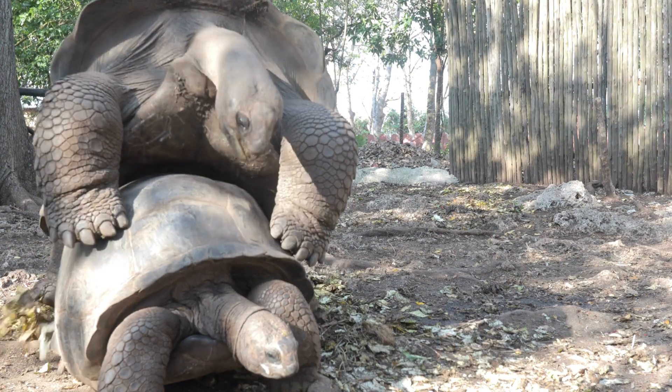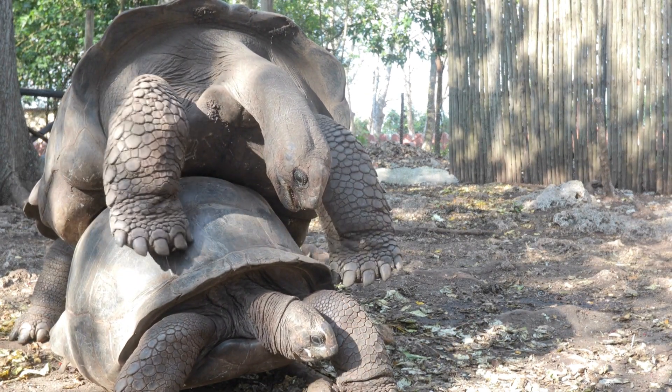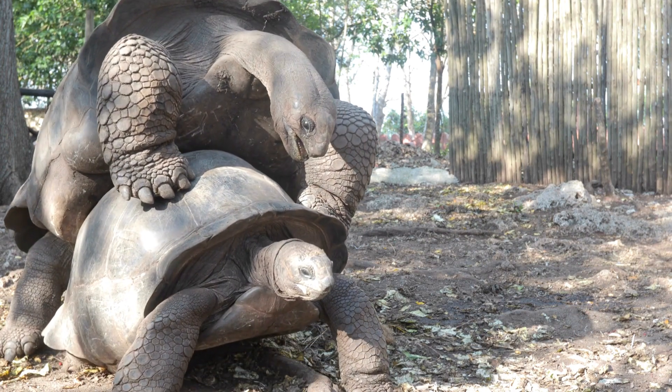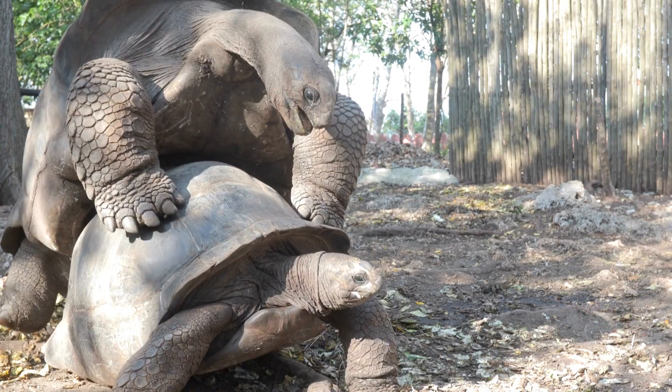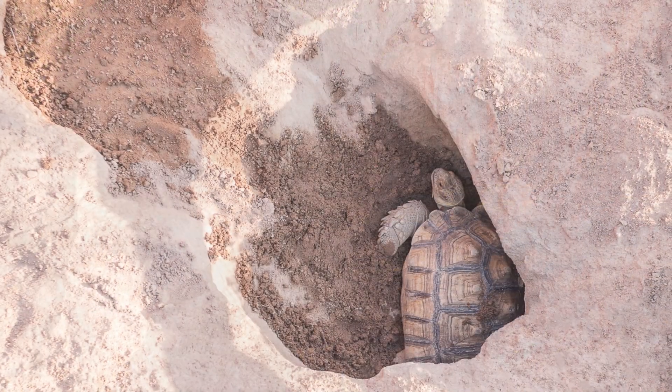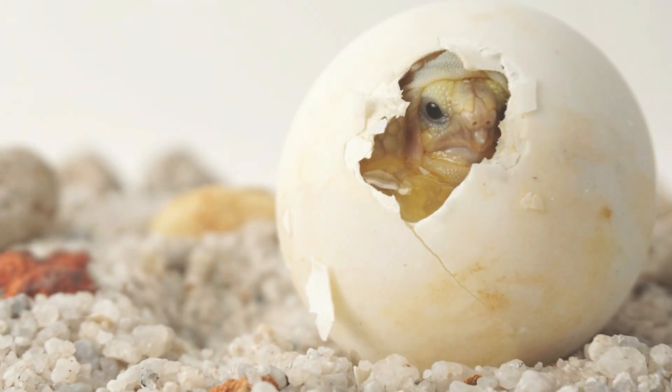Tortoises reproduce through internal fertilization. Mating usually involves the male mounting the female, and copulation can be a lengthy process. Females lay eggs in nests they dig in the ground, and the incubation period varies among species.